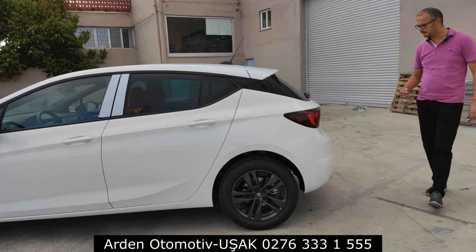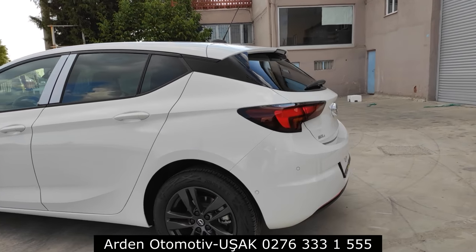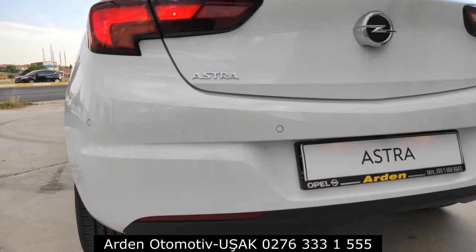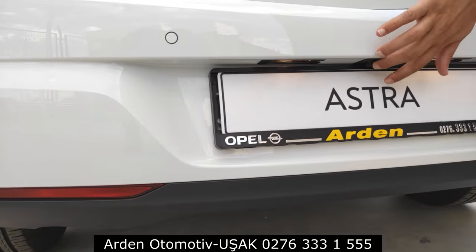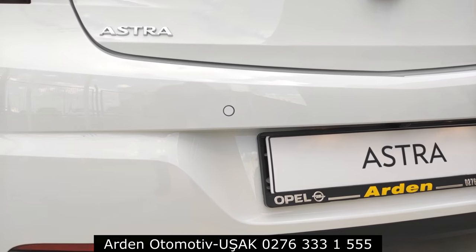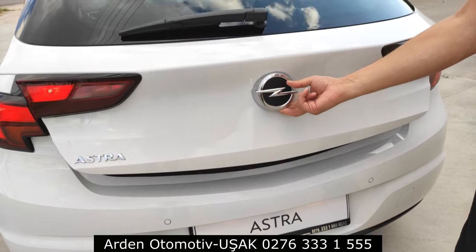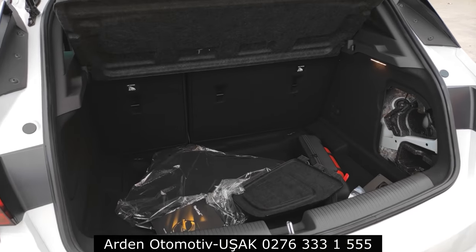Arka tarafta arka park sensörleri ve geri görüş kamerası var. Geri görüş kamerası plakalığın üstündeki bölümde konumlanmış. Arka park sensörleri de bu şekilde.